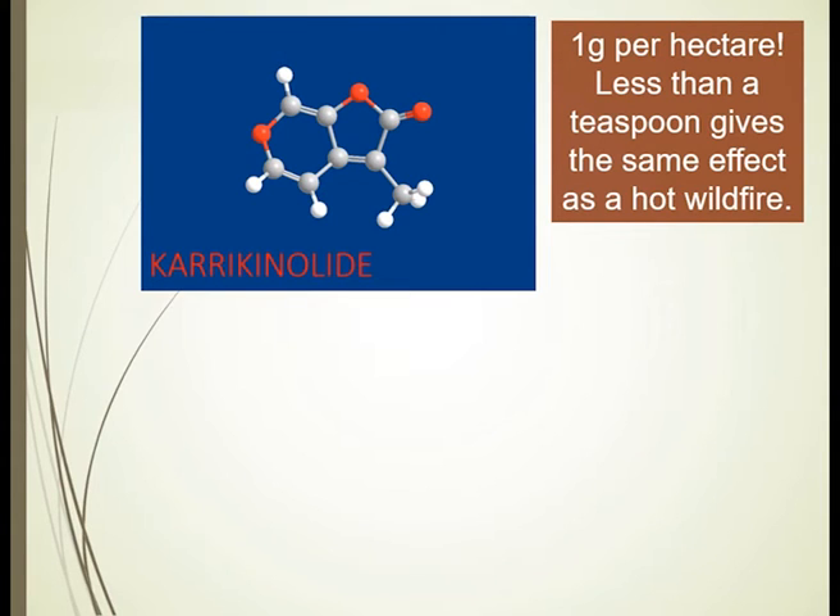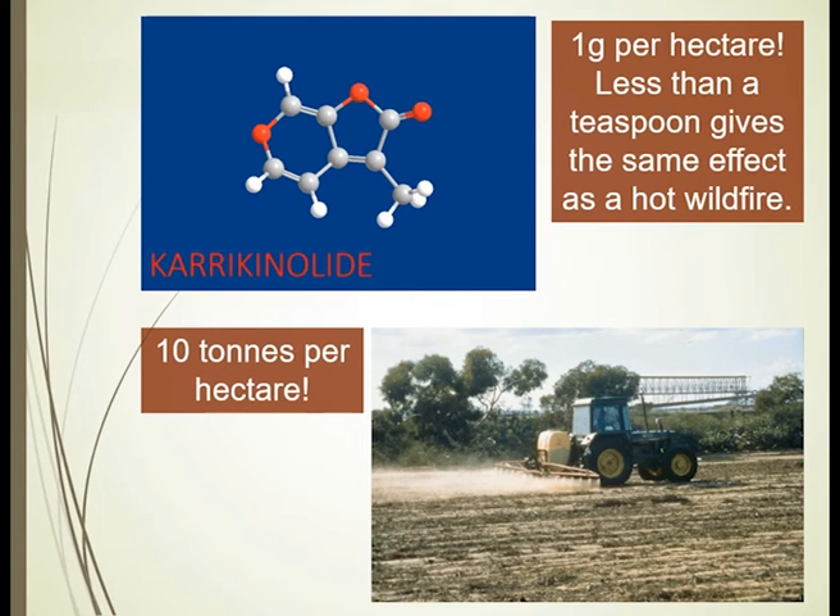It's turned out to be an extremely interesting phytoreactive molecule. The good news was: instead of our 10 tonnes per hectare, we discovered we could get the same action in broadfield applications — comparing to wildfires — of about one gram per hectare. That's less than a teaspoon to get the same effect as a hot wildfire in a hectare. So really answering the question of the 10 tonnes per hectare took 11 years, but we now have a very much more effective tool. The research is still continuing to refine the field applications of that chemical.